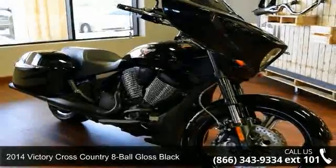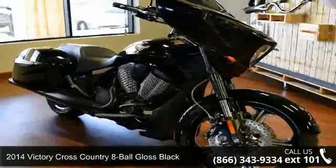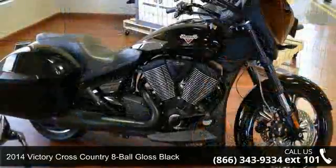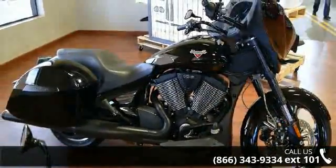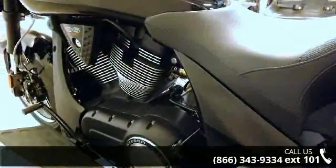Presenting the 2014 Victory Cross Country 8 Ball Gloss Black. If you're looking for a solid bike, look no further. Low mileage is an important factor in your purchase, and this vehicle delivers a low odometer reading.